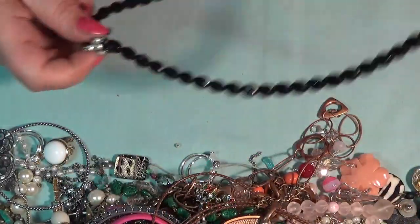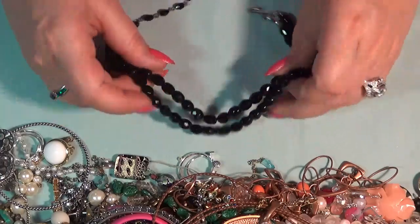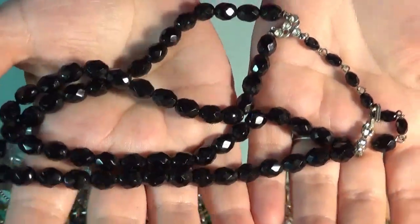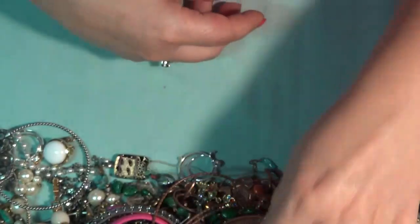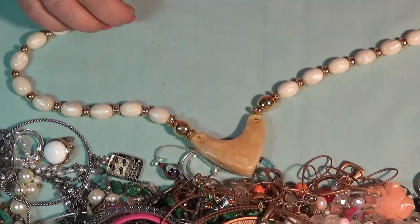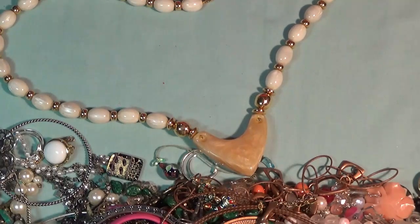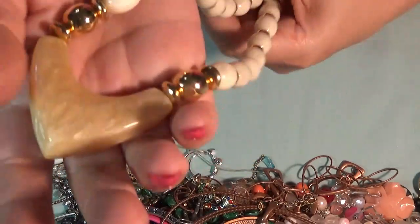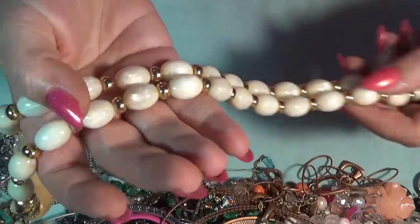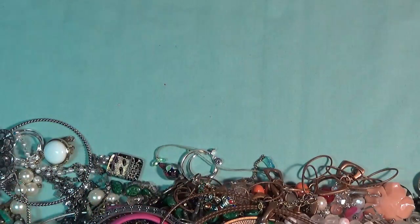And another necklace — also vintage, judging by the clasp and the glass beads. They look like Czech beads. And this is the clasp over here. Oh, wow. And next one — this is a Napier necklace. Also beautiful. Kind of a pearlescent bead and the gold-tone spacer in between. Very elegant and soft. I love this one too. Napier.